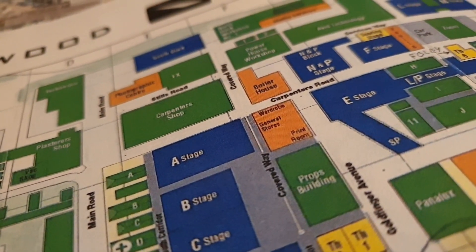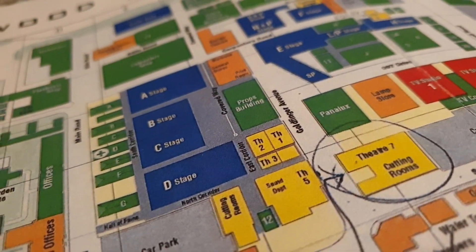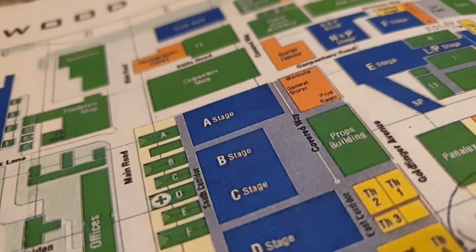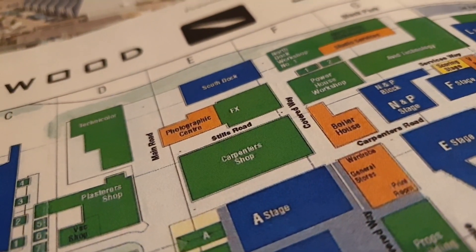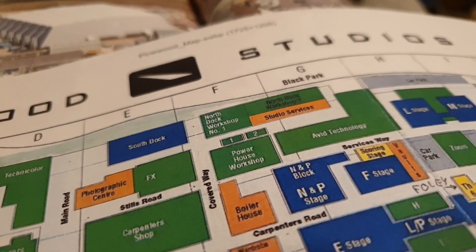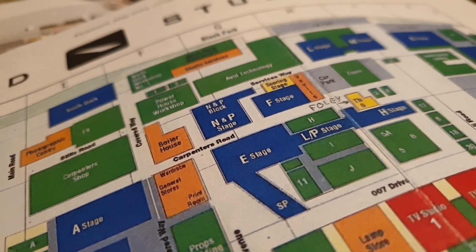Then through the stages here — the main stages, the big stages, the massive buildings and all the workshops and that kind of stuff. I don't really have anything out the back here. You can see it's literally just visual effects and whatnot, but My Week with Marilyn definitely takes us up through here.